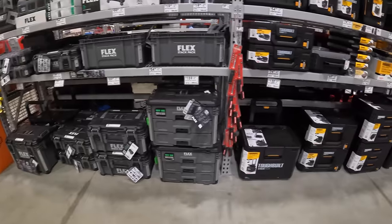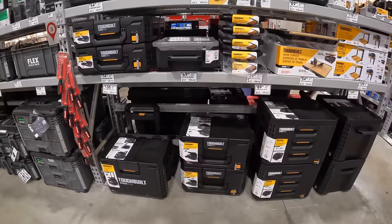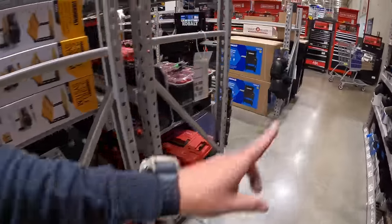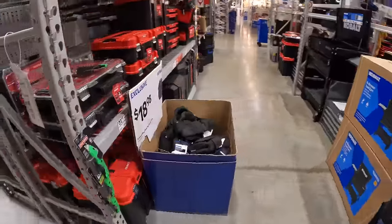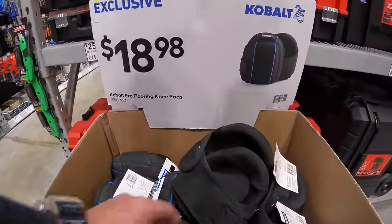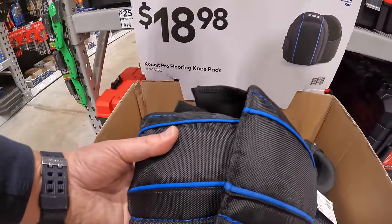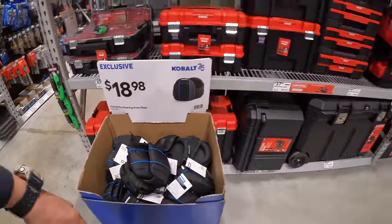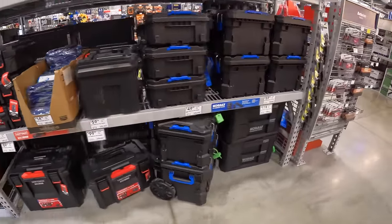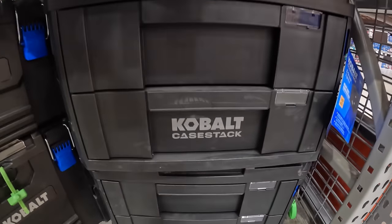Looking for Flex price drops — there's ToughBuilt, Stack Tech — but no yellow tags visible. They do have all the units over by the gift center. For $18.98 there are Cobalt pro flooring knee pads, two-pack. For $119 there's the Cobalt case two-drawer organizer.